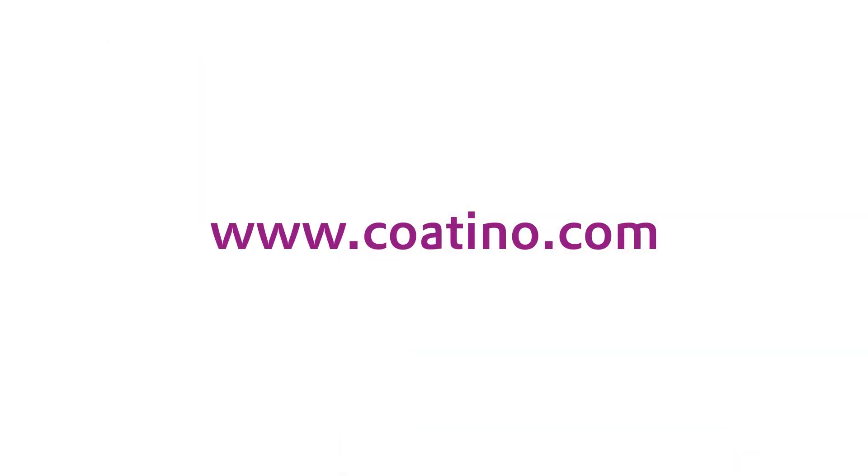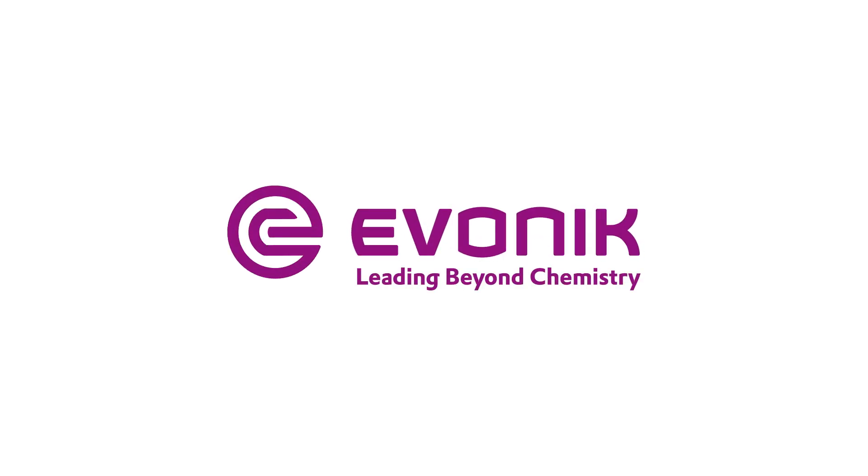For further information about Tego Therm, please visit our website. Evonik — Leading Beyond Chemistry.